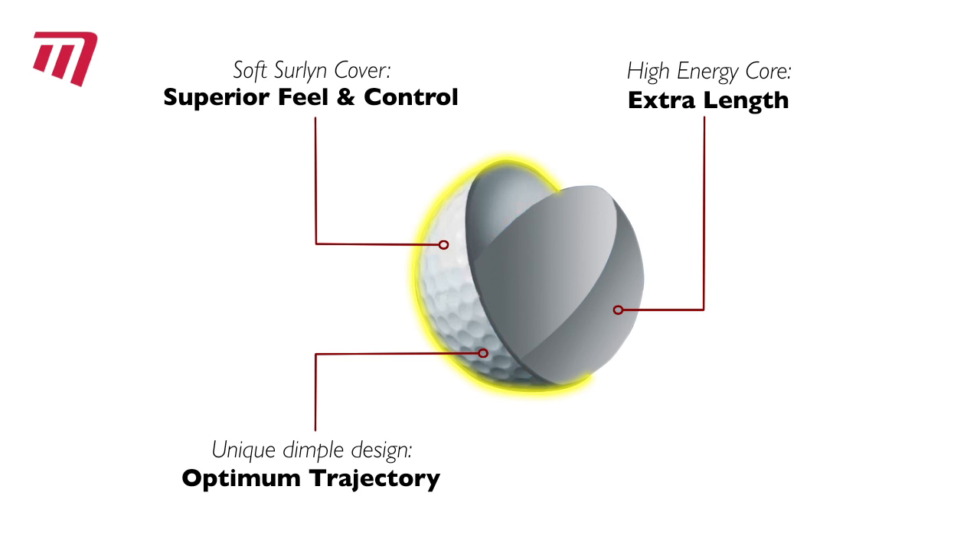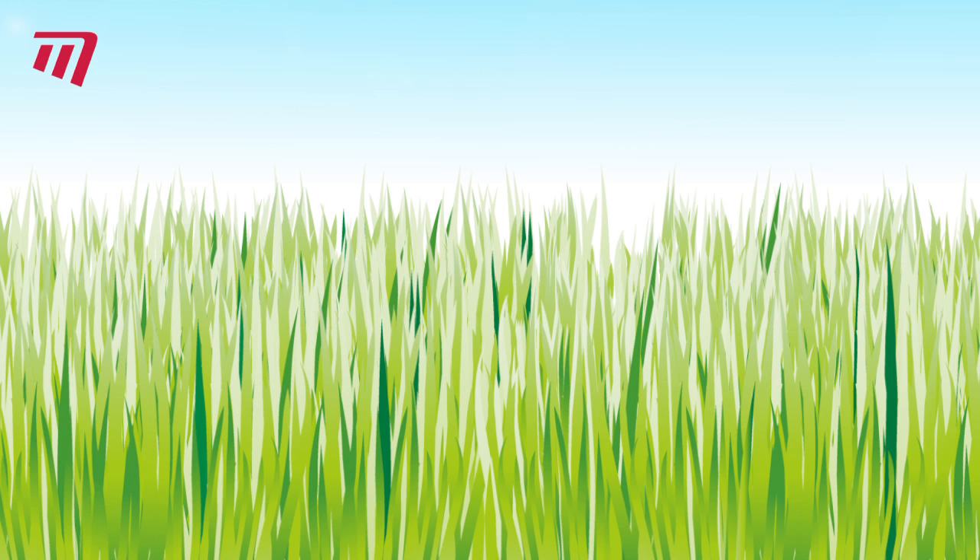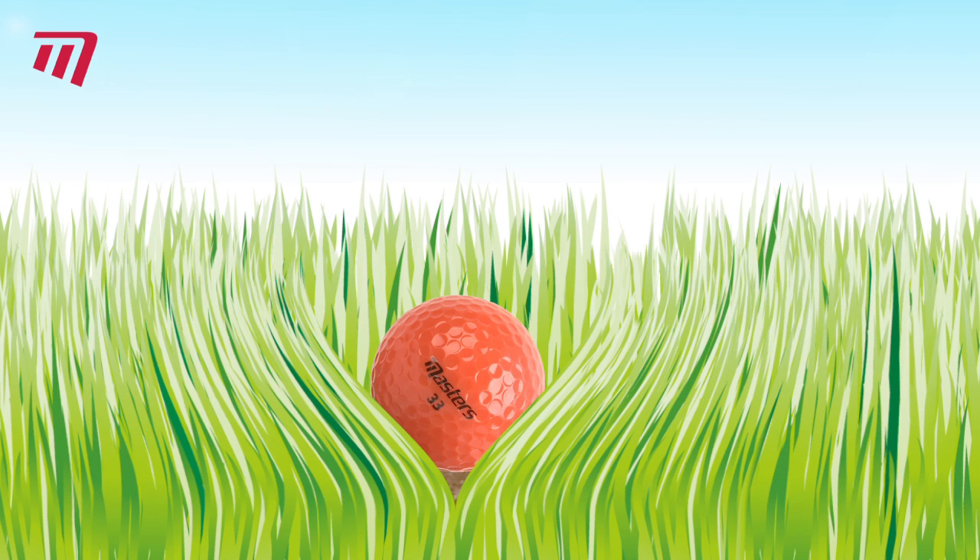Perfect for all players. And if your balls are hard to find, our bright fluoro colours will help in long grass and low light.